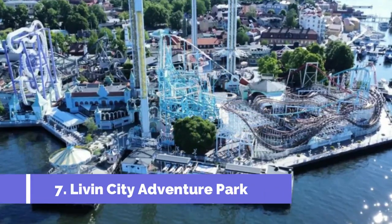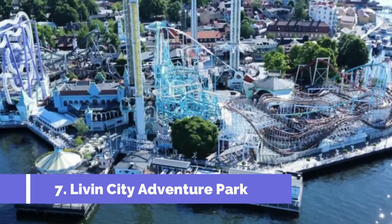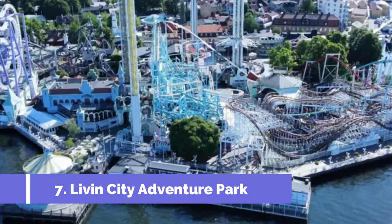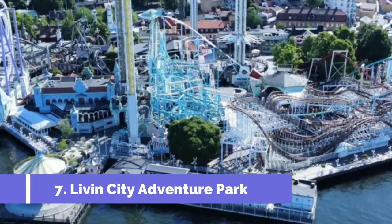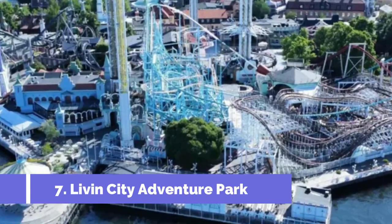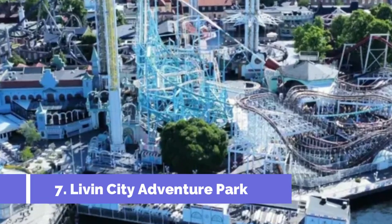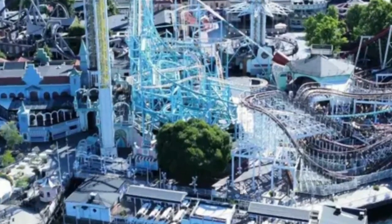Livin City Adventure Park is one of the top attractions in Urebru, Sweden. Situated in a picturesque location, this adventure park offers a thrilling experience for visitors of all ages. The park features an exciting range of activities, including high ropes courses, zip lines, and a climbing wall.